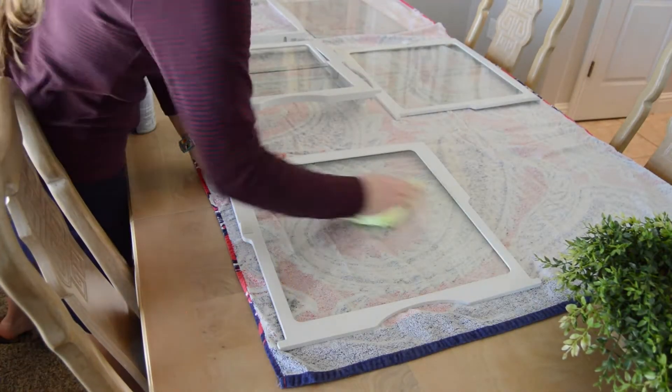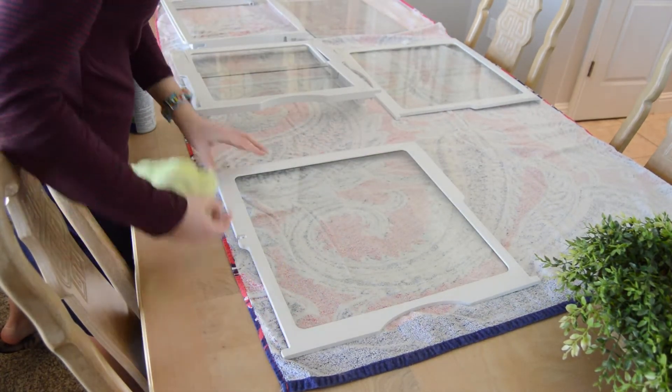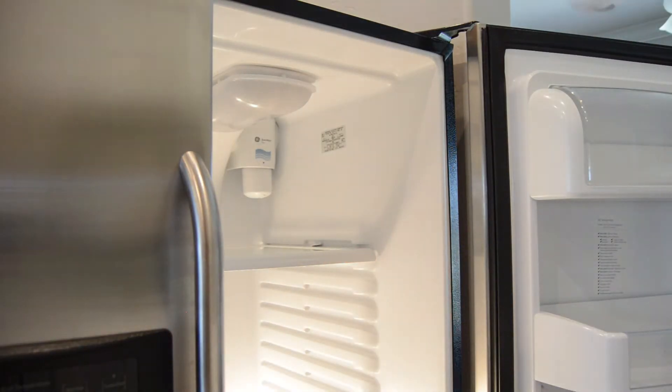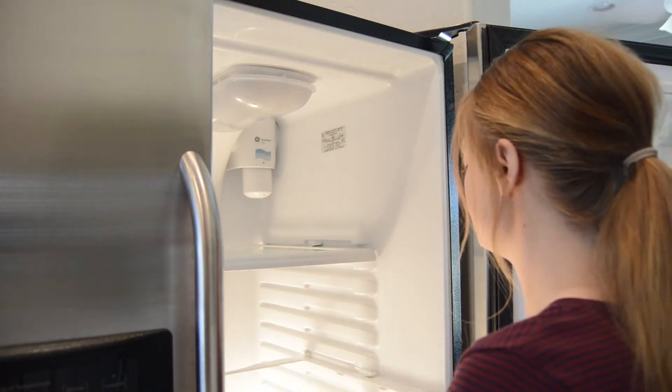Now that these shelves were all clean and dried, I'm wiping them down with a microfiber cloth and then popping them back in the refrigerator. Then I'll move on to all of the drawers, start washing those, and lay them out on the table to dry as well.